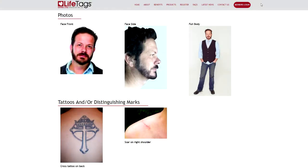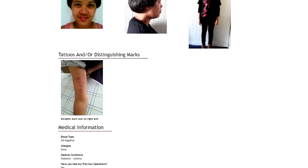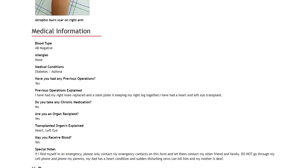You will even have facial recognition, tattoos and distinguishable marks to help you identify the right person, thereby ensuring that you will get the best possible treatment in any emergency.